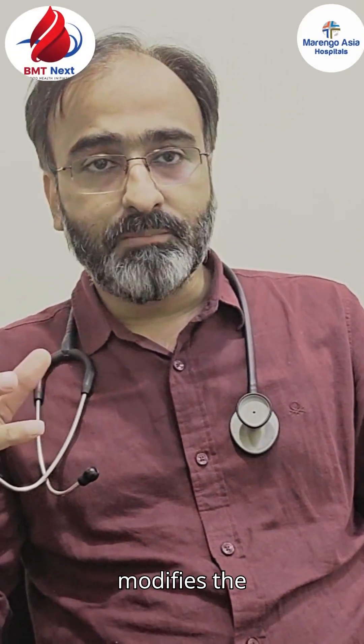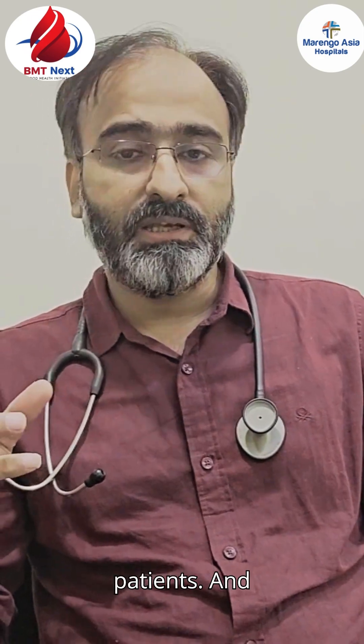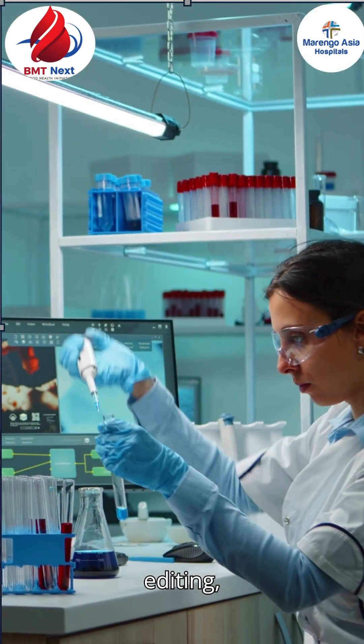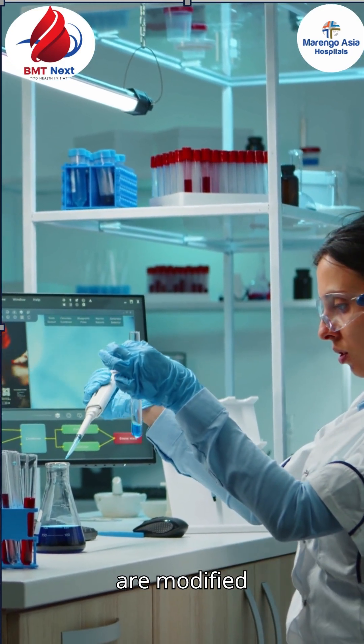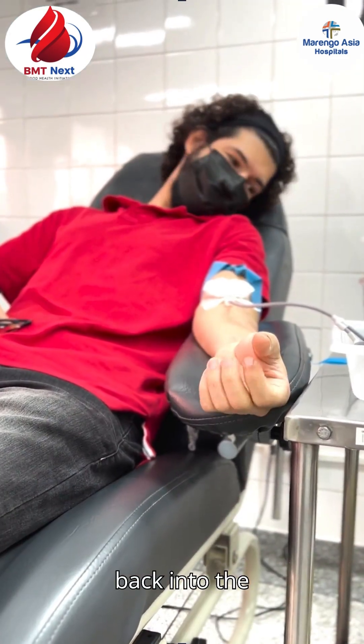Gene editing is done by lentiviral vectors, which modify the beta hemoglobin gene in these patients. In this process, normal autologous cells are collected from the patients, modified in the lab, and then transfused back into the patients.